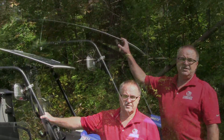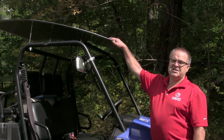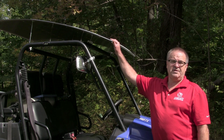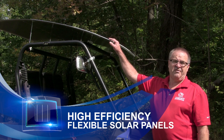Obviously on a vehicle like this you're going to be driving under trees and brush and all kinds of things that would break a glass panel. These are flexible SunPower cells. Your typical solar panel has an efficiency of 14%, but these are close to 20–22% panels, and they're flexible so they also provide shade while generating electricity.